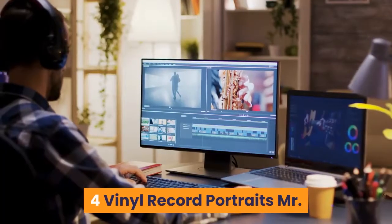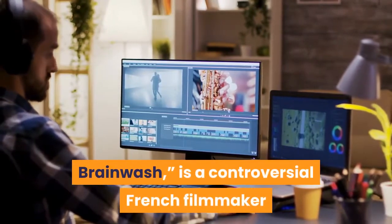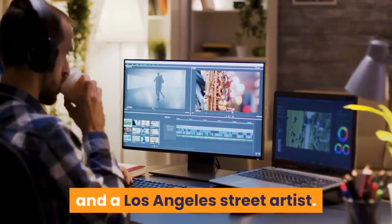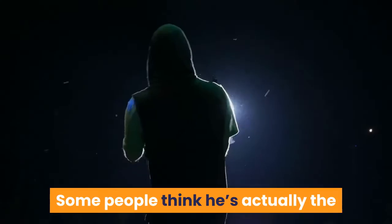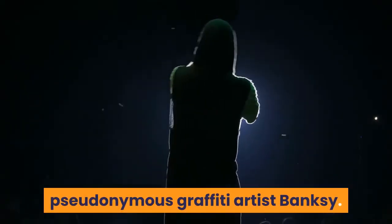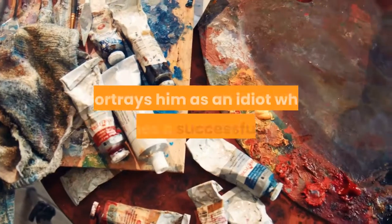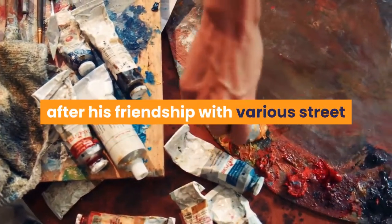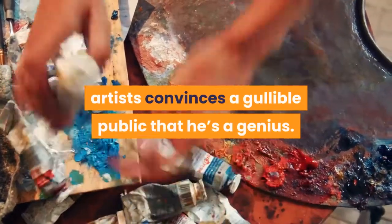Number 4: Vinyl Record Portraits — Mr. Brainwash. Thierry Guetta, also known as Mr. Brainwash, is a controversial French filmmaker and a Los Angeles street artist. Not everyone likes his work. Some people think he's actually the pseudonymous graffiti artist Banksy. The Banksy documentary Exit Through the Gift Shop, however, portrays him as an idiot who becomes a successful artist after his friendship with various street artists convinces a gullible public that he's a genius.